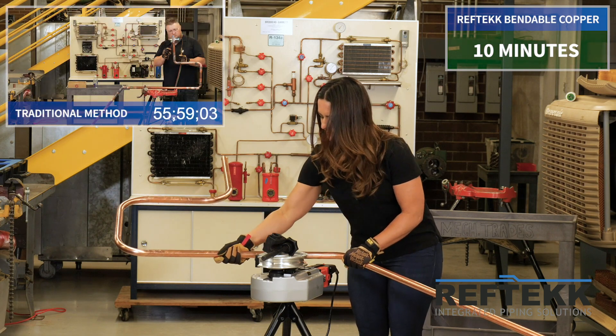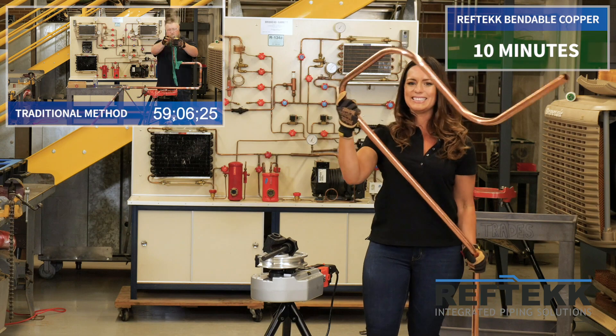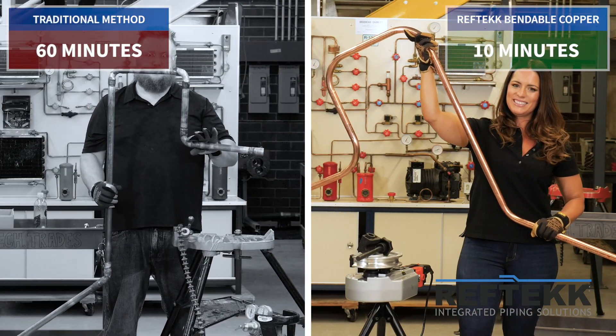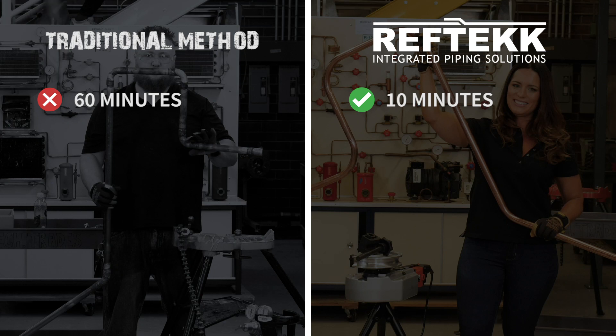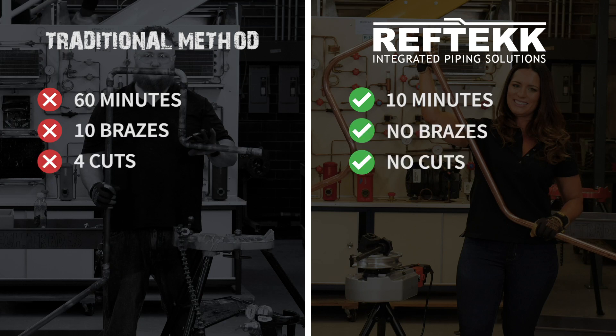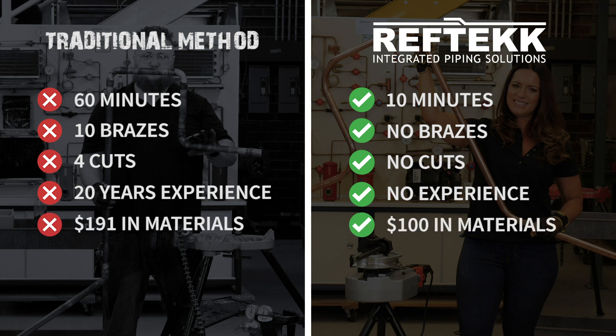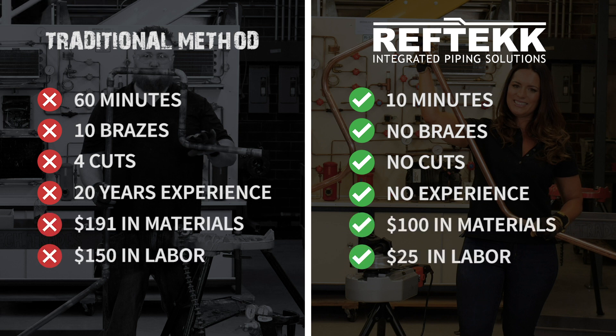We've sped Logan up to the point that he's finished his job in 60 minutes. The results are really staggering — in a fraction of the time, she has no brazes on her system, no cuts, no experience. The materials are a fraction of the cost and the labor is an even smaller fraction, not to mention the end product is far superior. That was amazing. With just about a half hour to an hour of training from Logan, Amanda was able to complete her piping layout in literally a fraction of the time. Logan, what are your takeaways from this?